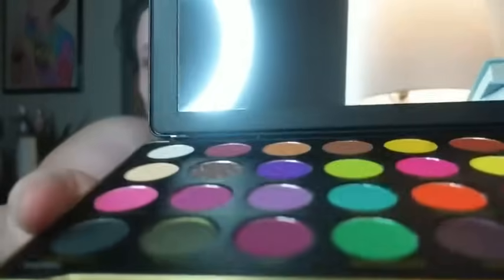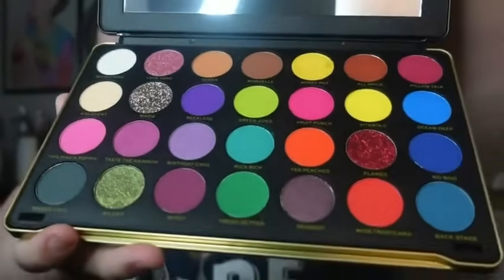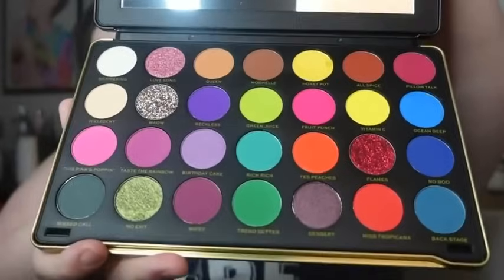Look at those colors — aren't they beautiful? They're so vibrant. I really love vibrant colors and I love glitter, so this is perfect for me. Now we're going to move on to a random website — I don't even remember what it's called — but I got this adorable purse.